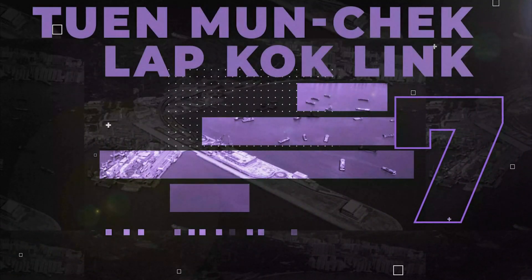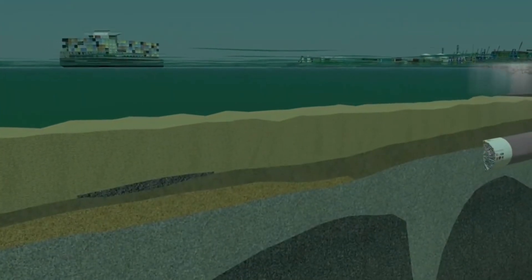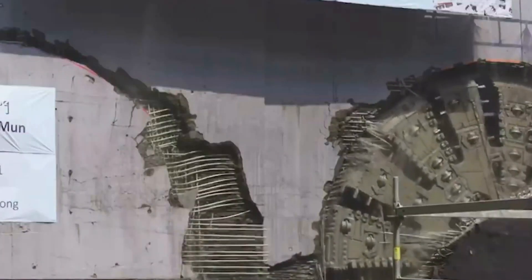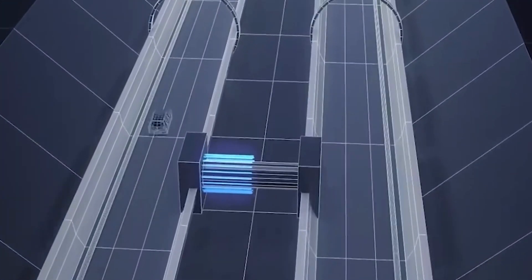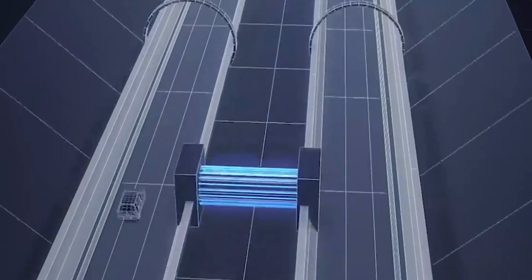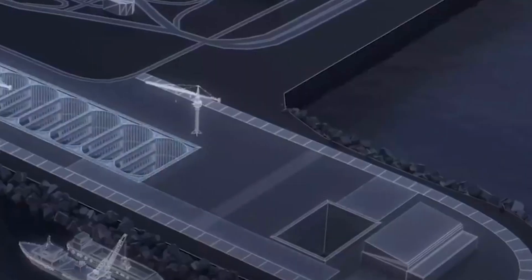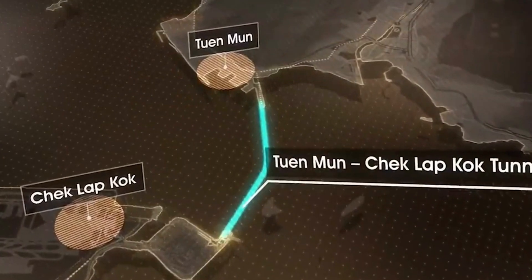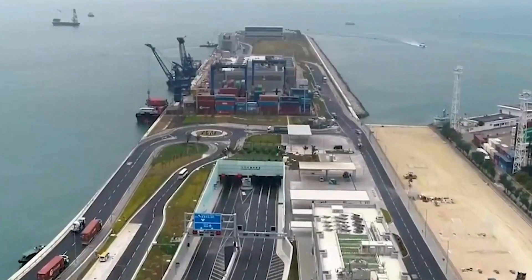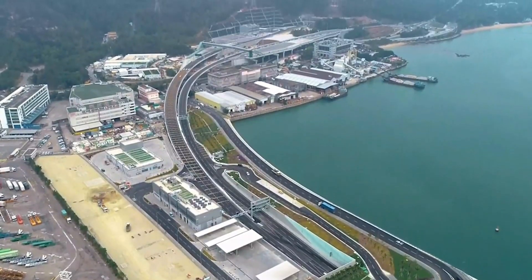Number 7: Tuen Mun–Tseung Kwan O Link. Golder Associates needed to build a tunnel beneath the ocean's surface in Hong Kong, overcoming the complex geological challenges of the area. The link required a dual two-lane undersea tunnel with a record-breaking depth of 55 meters below the surface, 4.1 kilometers in length, and a total development cost of 6.1 billion US dollars. The Tuen Mun–Tseung Kwan O Link now connects Hong Kong and reduces travel time between Tuen Mun and Hong Kong International Airport to about 10 minutes.